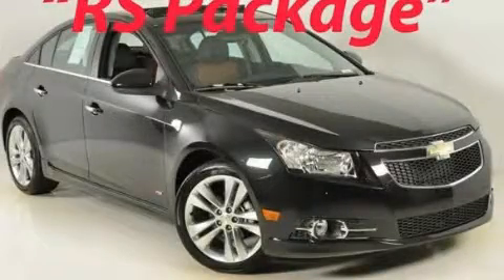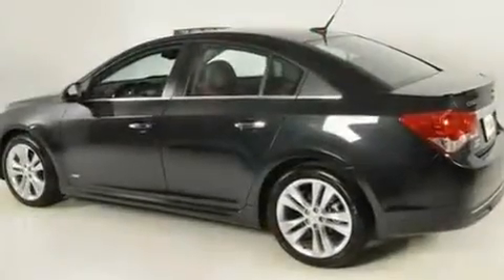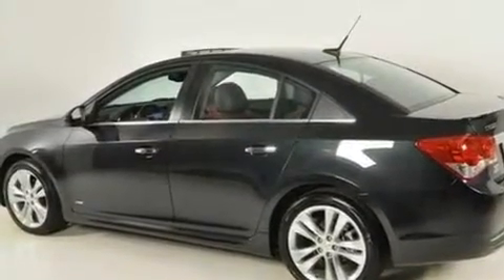This is a 2011 Chevrolet Cruze. It has a 1.4-liter four-cylinder engine and a six-speed automatic transmission.